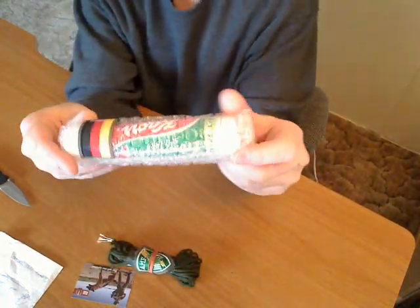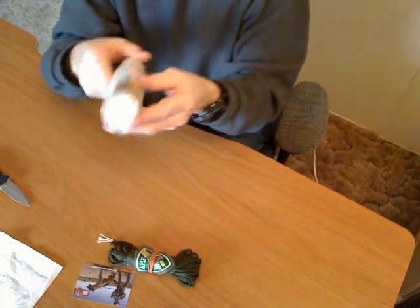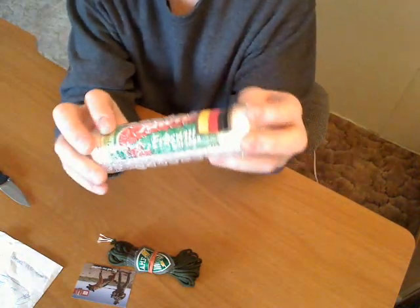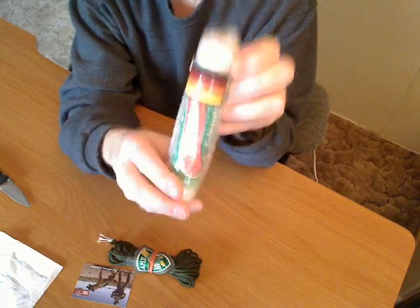And then here we have something I've never heard of, but apparently it's more common in Europe. And another patch. I'm guessing that's the German flag — I don't honestly know, but that's my guess.